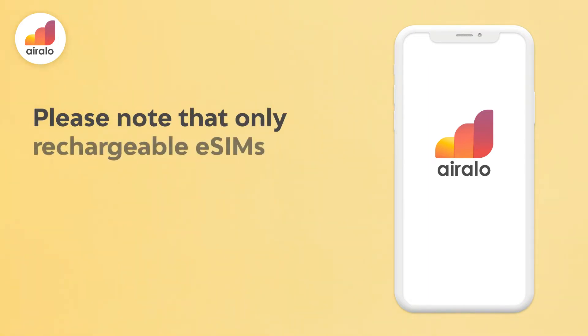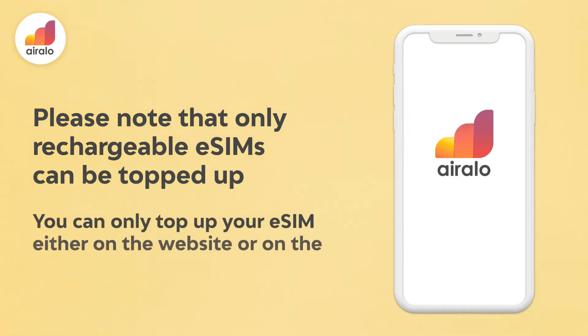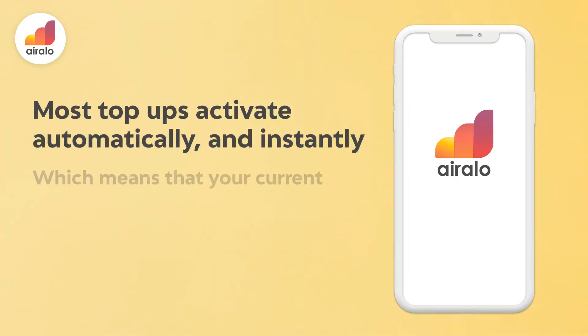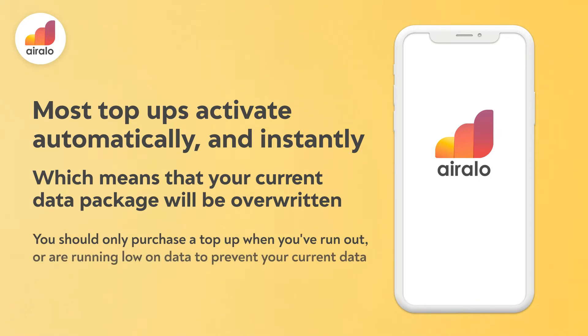Please note that only rechargeable eSIMs can be topped up. You can only top up your eSIM either on the website or on the Uralo app. Most top-ups activate automatically and instantly, which means that your current data package will be overwritten. You should only purchase a top-up when you've run out or are running low on data to prevent your current data from being wasted.